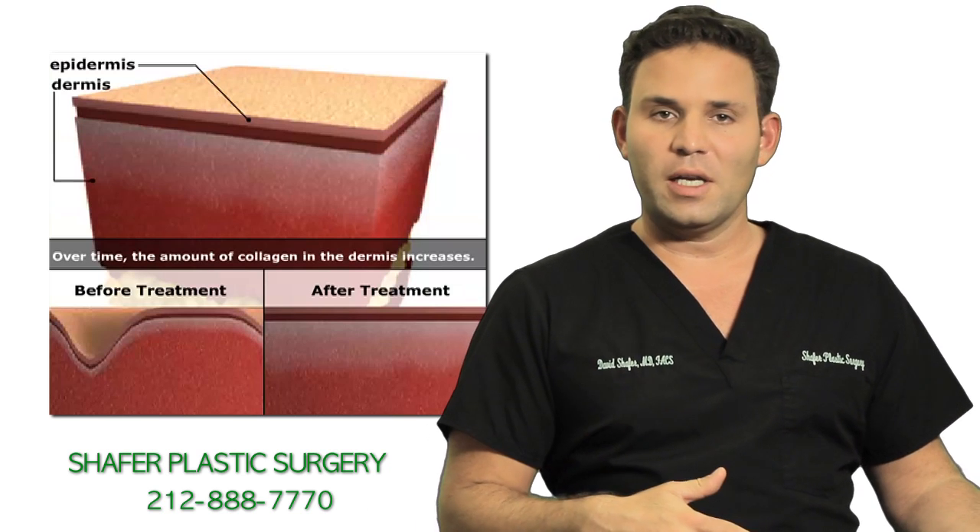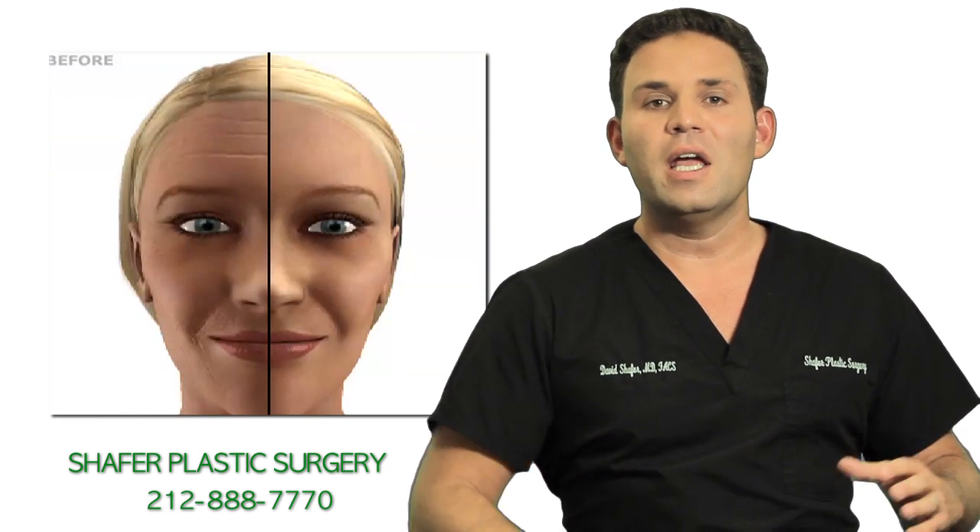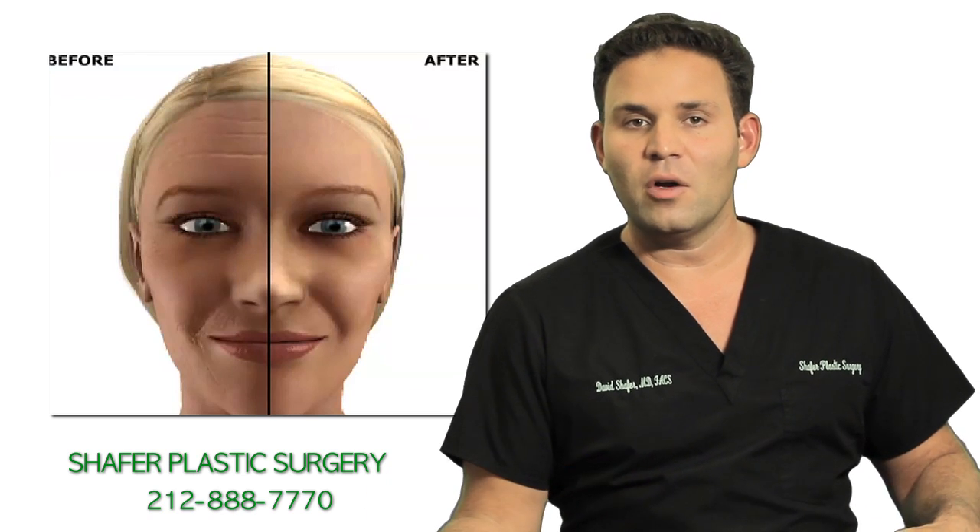When you come in for your consultation, we can talk about what you're trying to address and how lasers can best help achieve that goal.